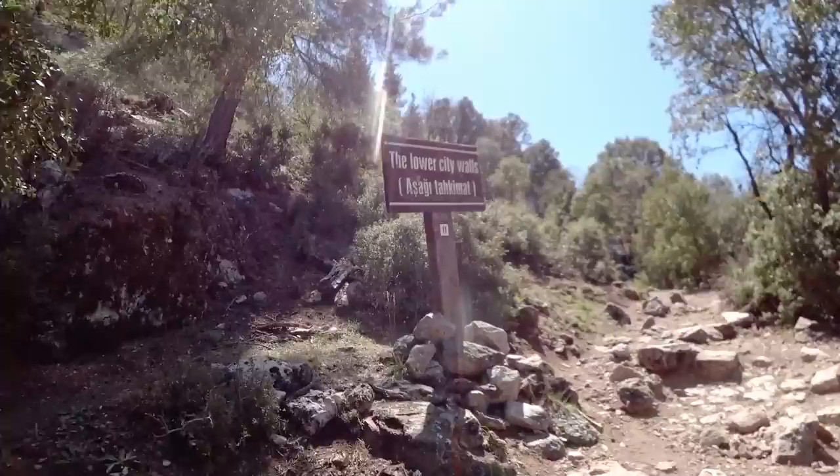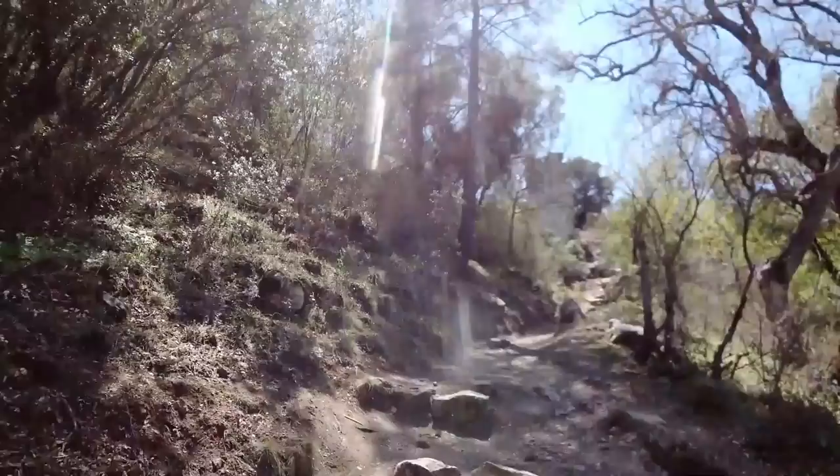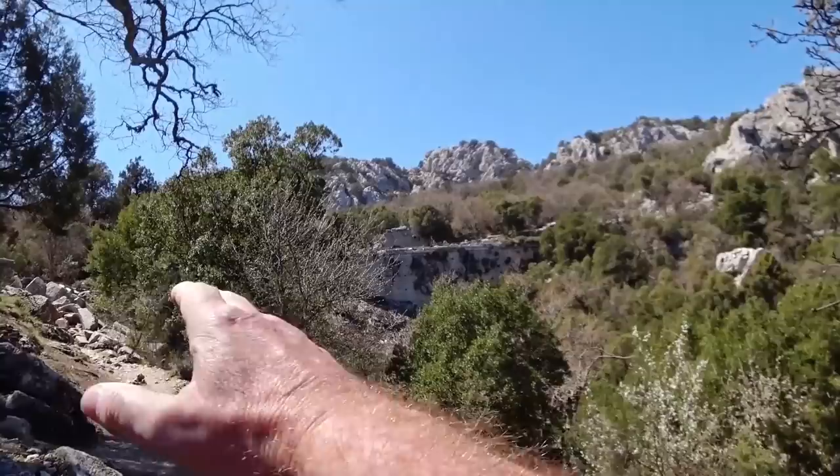Here's an encouraging sign - the lower city walls - which means there are higher city walls somewhere. I'm hoping that is the upper city wall. It must have come about a kilometre and a half. And they've built a wall right across the valley here and all the blocks have been cut to just fit perfectly. Right, onwards.